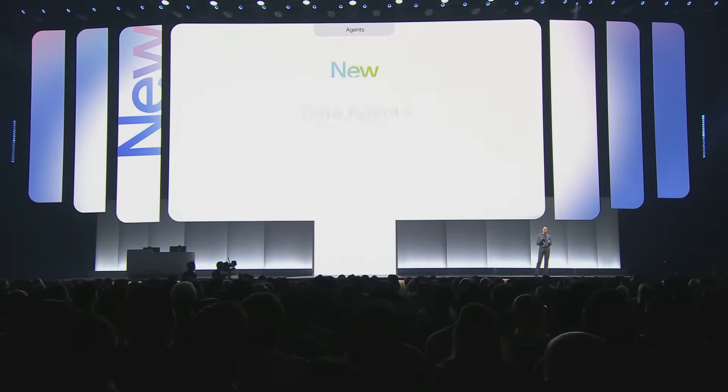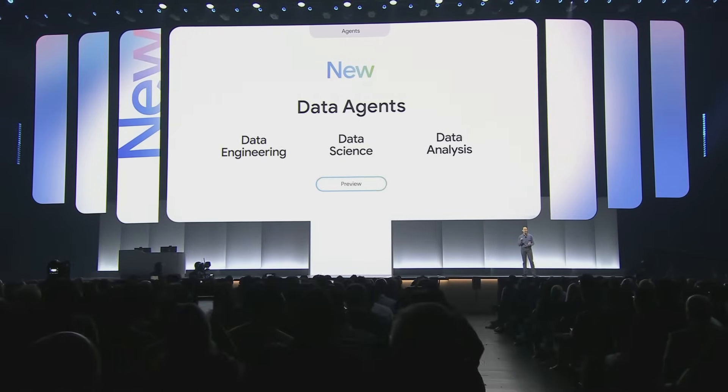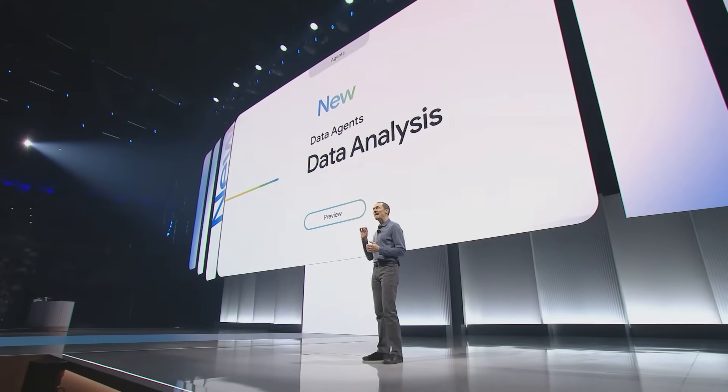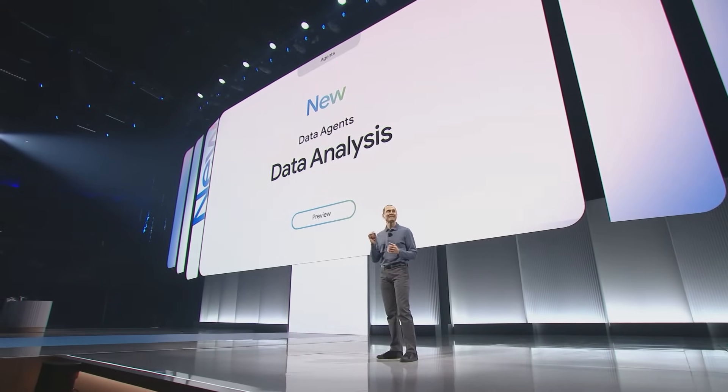We're excited to announce specialized agents for every member of your data team. For data engineering teams, we deliver agents for all aspects of the data engineering lifecycle — from catalog automation, to metadata generation, to maintaining data quality, to data pipeline generation. For data science teams, our AI agent acts as a comprehensive coding partner in your data science notebook, accelerating every step of your workflow from data loading and feature engineering to predictive modeling. For data analysts and business users, our conversational analytics agent performs powerful, trustworthy analysis entirely in natural language, and you can embed this agent inline in your own web or mobile application.